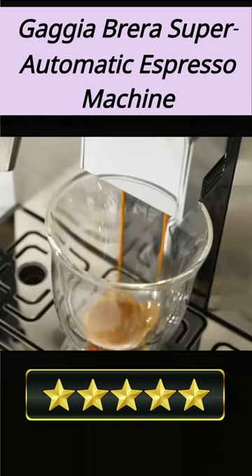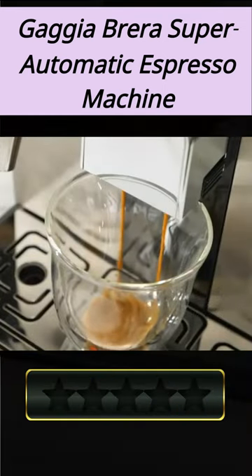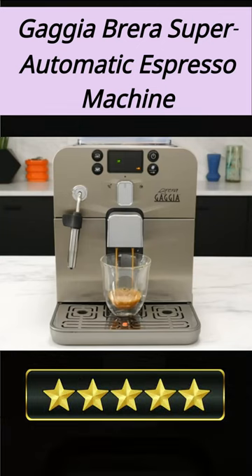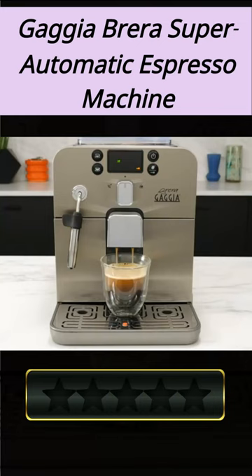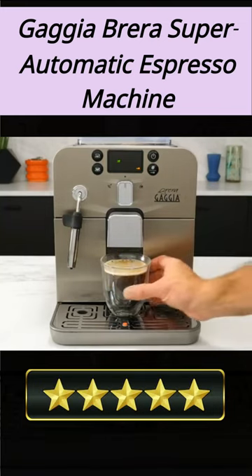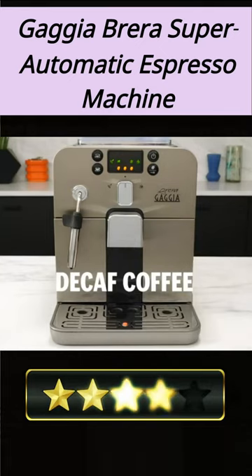It boasts an innovative self-tamping system that applies the precise amount of pressure to the grounds before brewing, so you never have to worry about too much or too little being used. With its sleek black design, this espresso machine looks great in any kitchen. Enjoy perfect espresso anytime with the Gajabrera Super Automatic Espresso Machine.